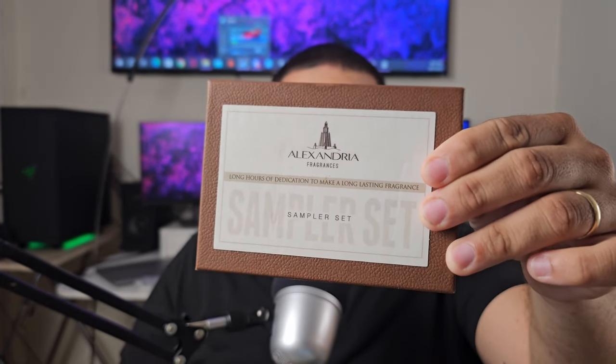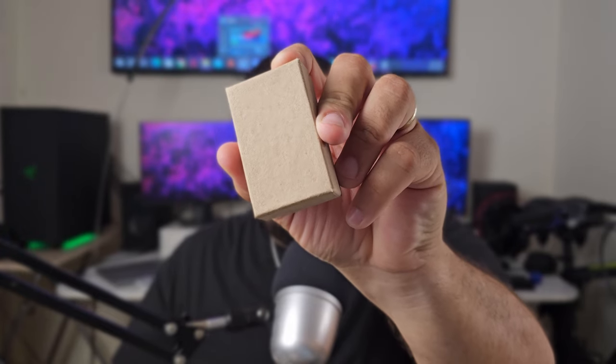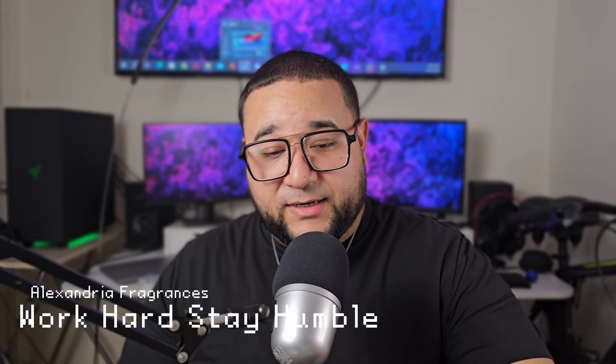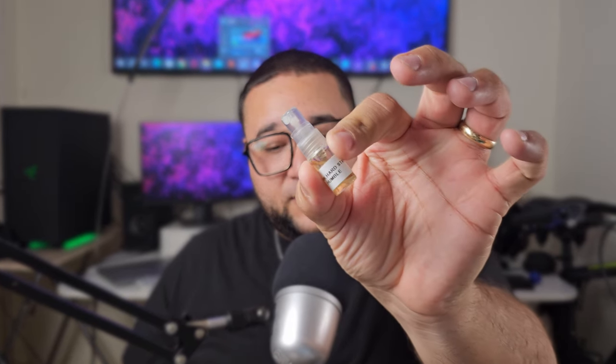In the Labor Day sale they had a great deal on the fragrances in their store, so I decided to check out a few. I ordered this sample set here which comes with seven fragrances. The people of Alexandria Fragrances also kindly gave me a sample of one of their new fragrances — an original creation called Work Hard Stay Humble. That's what we're going to check out right now. Let's open this one up and see what it smells like.